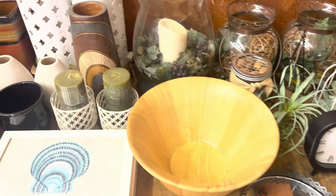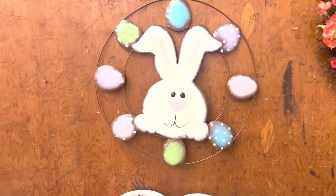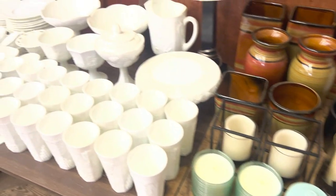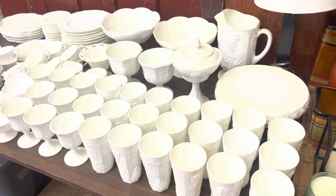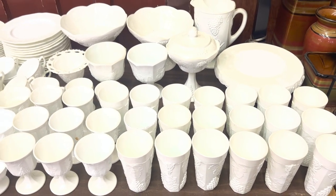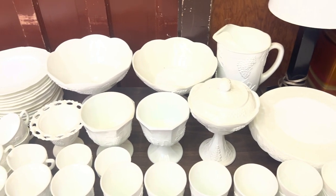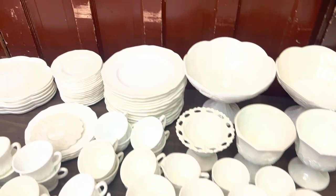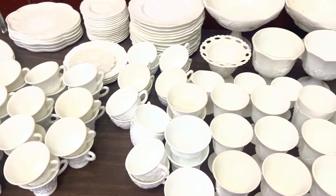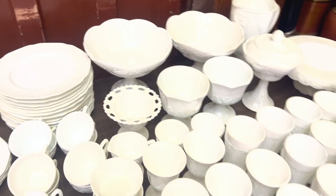There's some wire baskets, a nice wooden bowl, and an Easter bunny. Now here's a huge collection of Westmoreland grape - every piece you can imagine: tumblers, goblets, cake stand, pitchers, plates, cups and saucers. We'll do some checking into this - sometimes some of the pieces that are harder to find bring a little bit of money.